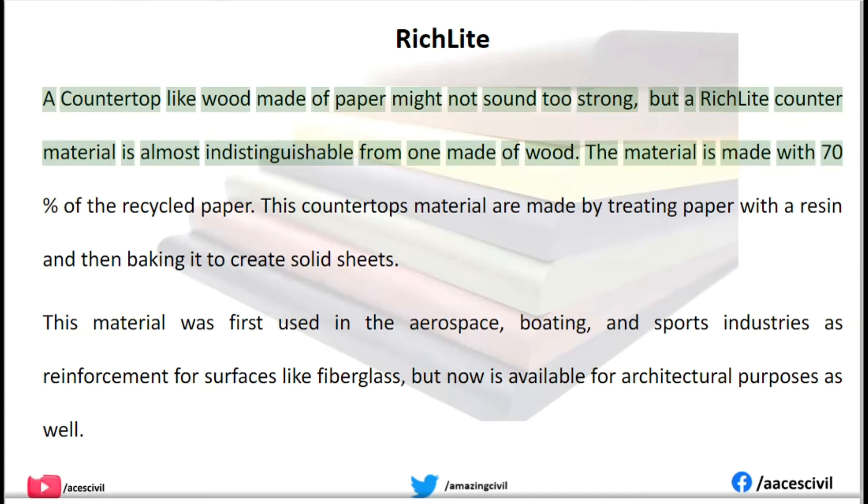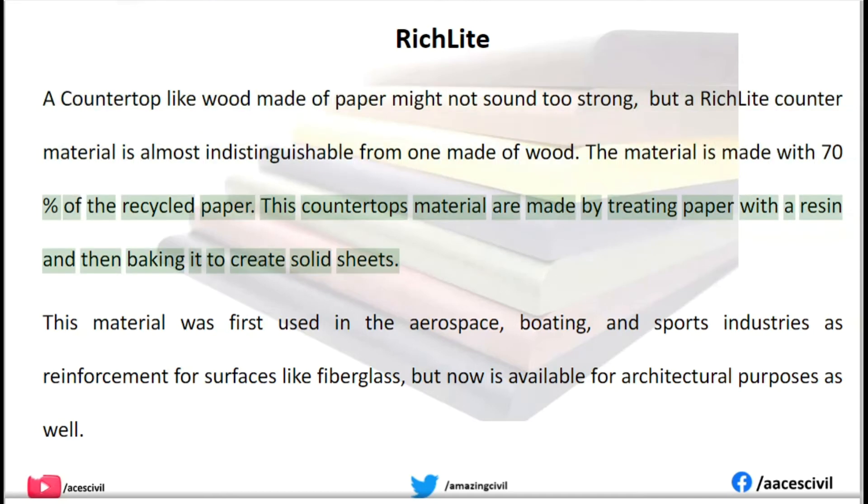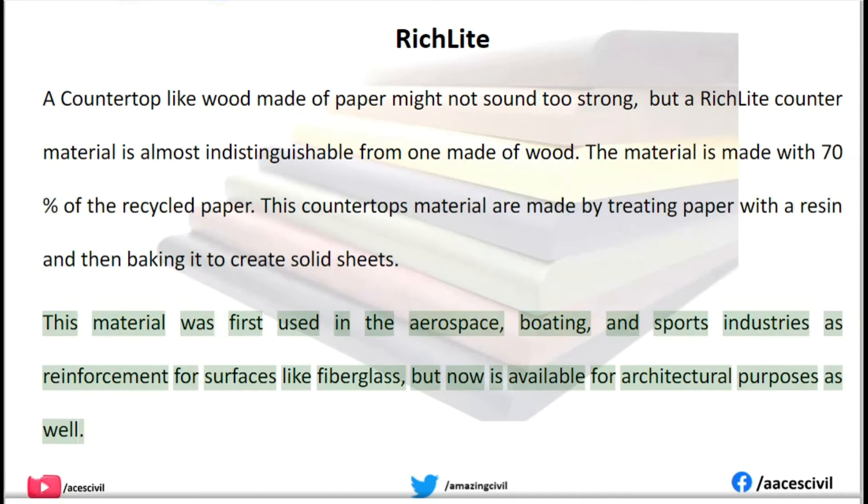A countertop made of paper might not sound too strong, but aeroclite counter material is almost indistinguishable from one made of wood. The material is made with 70% recycled paper, treated with resin and then baked to create solid sheets. This material was first used in the aerospace, boating, and sports industries as reinforcement for surfaces like fiberglass, but is now available for architectural purposes as well.